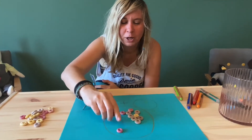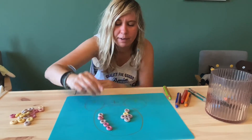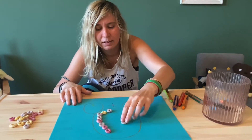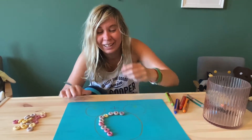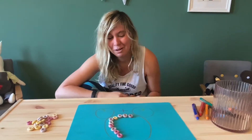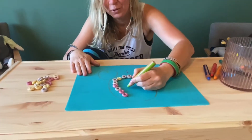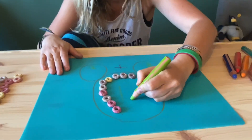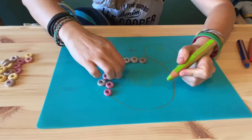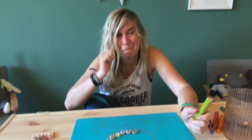We count it together: one, two, three, four, five, six, seven, eight, nine, ten — wow, it's ten! Do you remember how you write number ten? We need a one and a zero. Ten! Well done everyone, you did amazing.